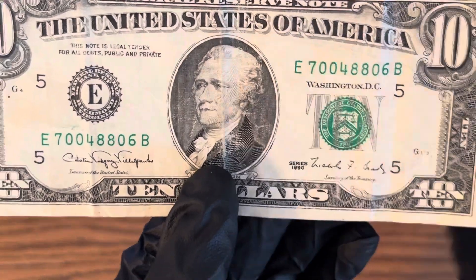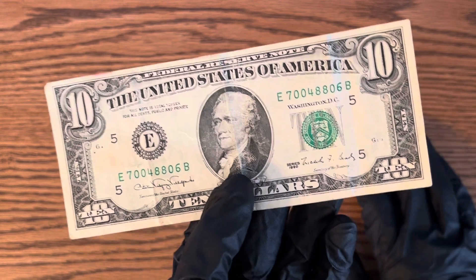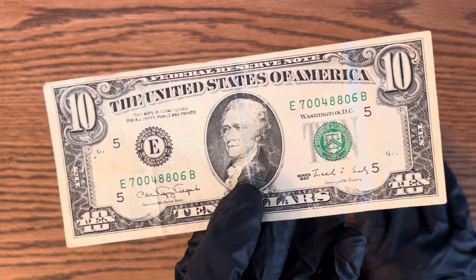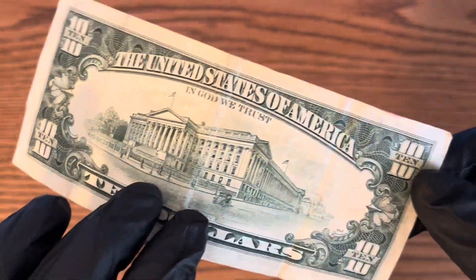So it's a 1990. I got this back in change when I was a little kid — I was probably about seven, eight years old. I was probably at the gas station or something, getting some chips or candy.